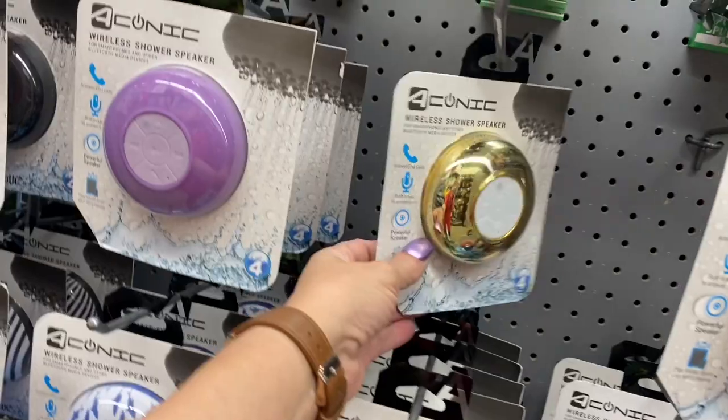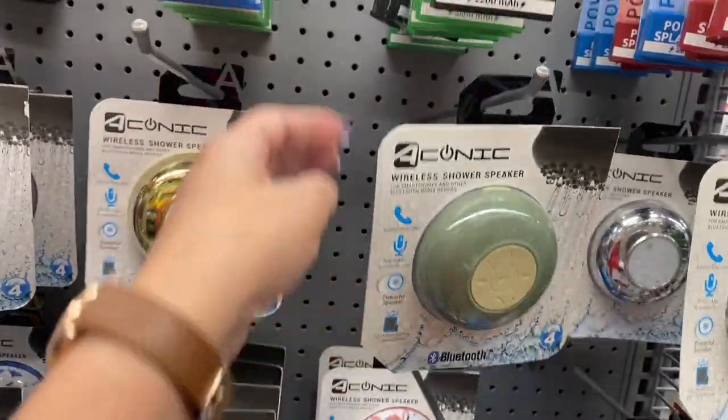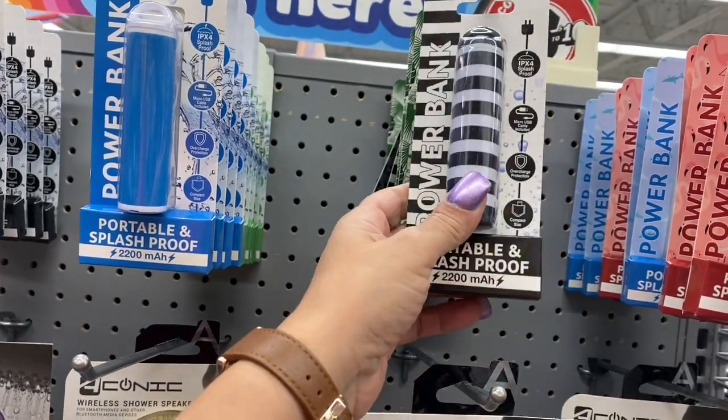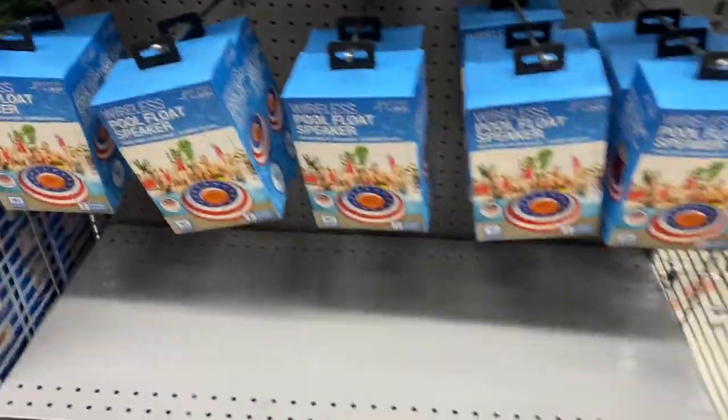The wireless shower speakers — aren't these cute? What a neat idea. And here's a portable splash-proof — what is that? Chargers? Battery packs? Yeah, battery packs. That's pretty neat guys.